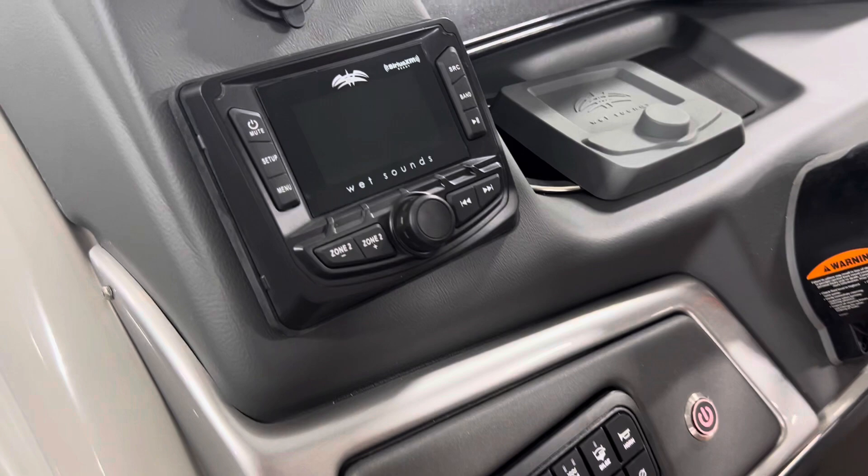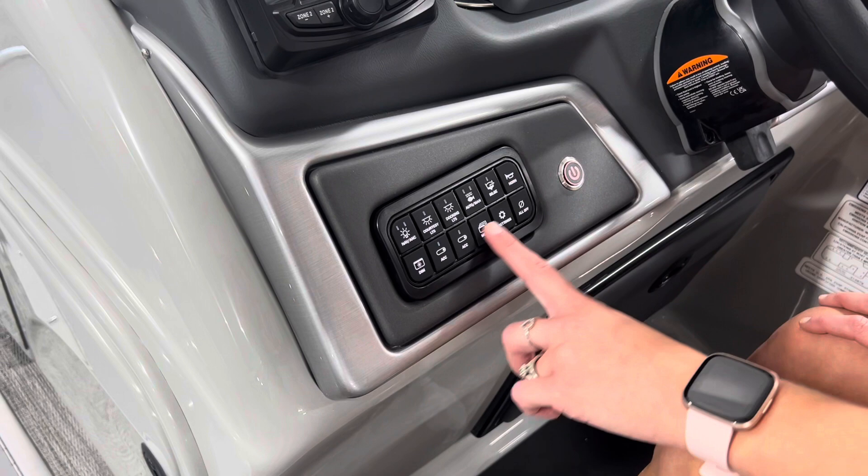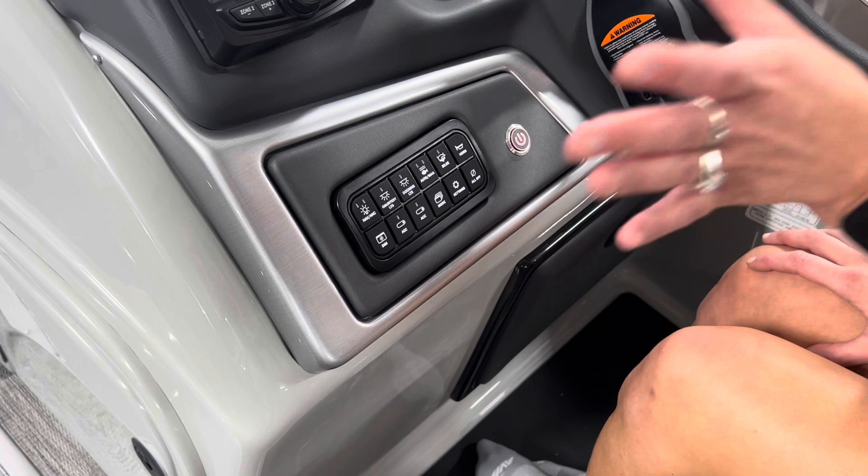Also new is this Wet Sounds audio system — AM, FM, Bluetooth. And then we have all of our controls right here. It's a really nice, neat, organized touchpad right there. I completely love that.